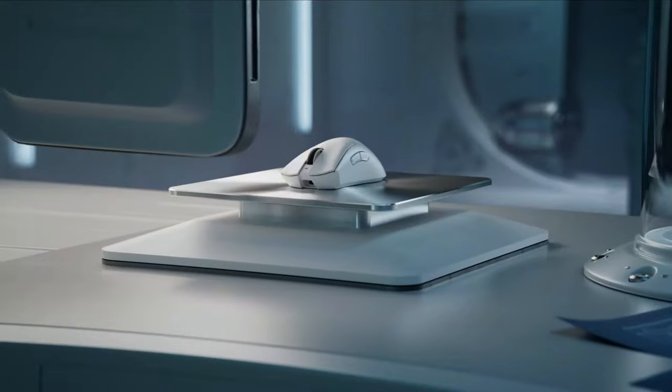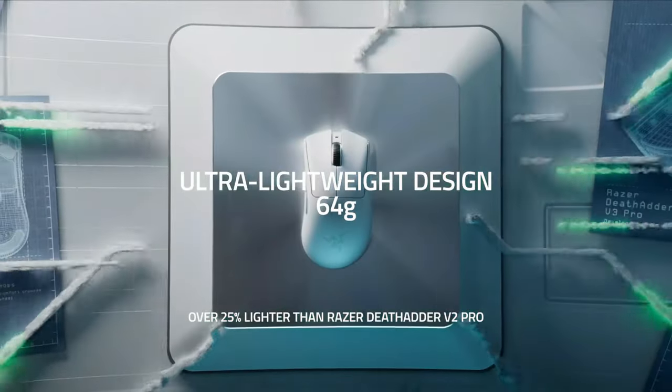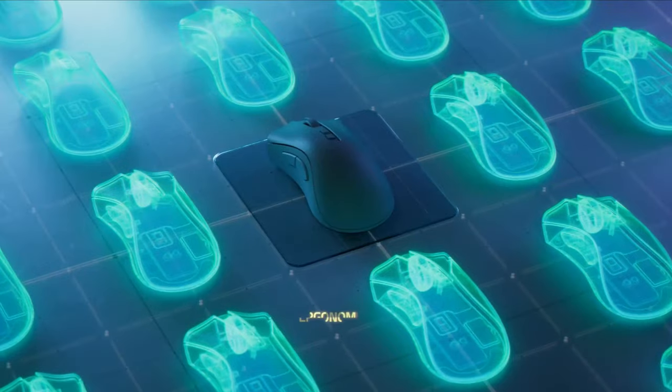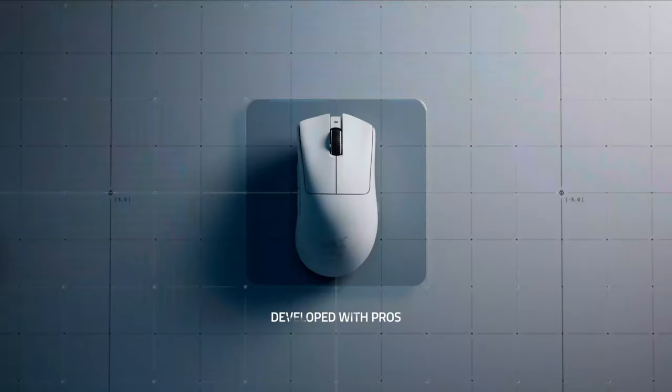Gaming mice have changed a lot in the past few years, and we're at the point where the best wireless gaming mice have the same or even lower latency than some wired gaming mice. You might still prefer the reliability of a wired connection, but the difference isn't noticeable in most cases.